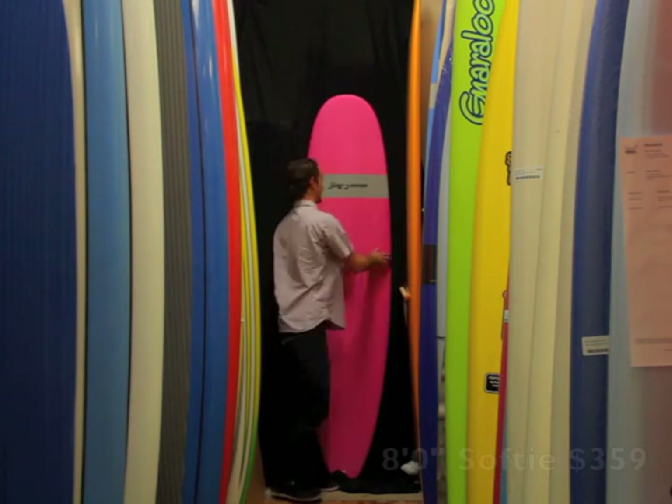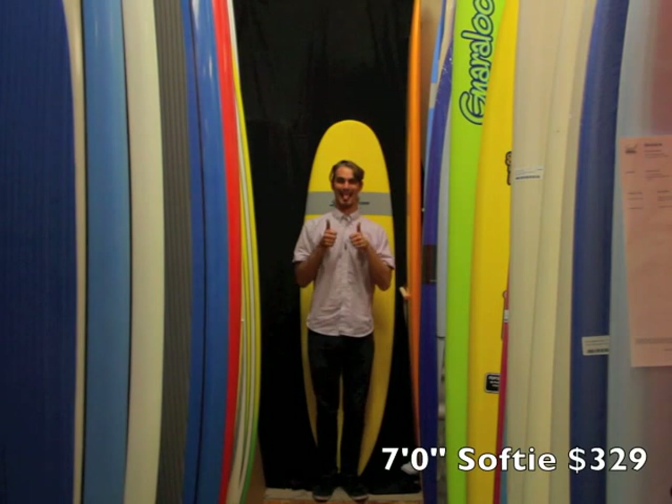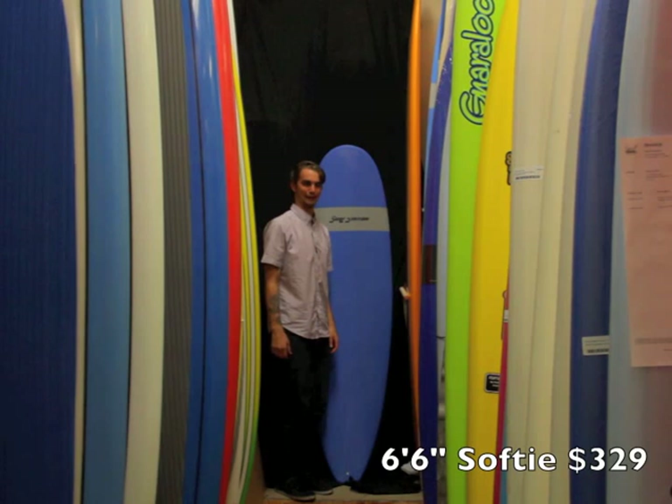They start at $150 and then go all the way up to $400. $400 is the most expensive. We've got all sorts of different brands of soft tops.